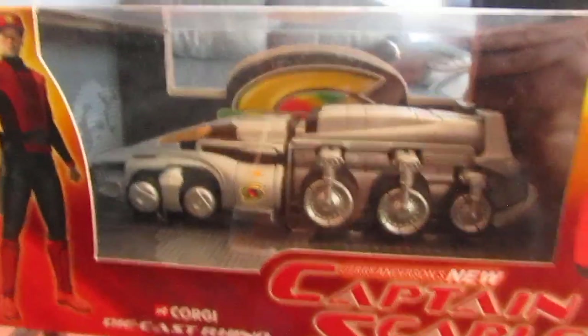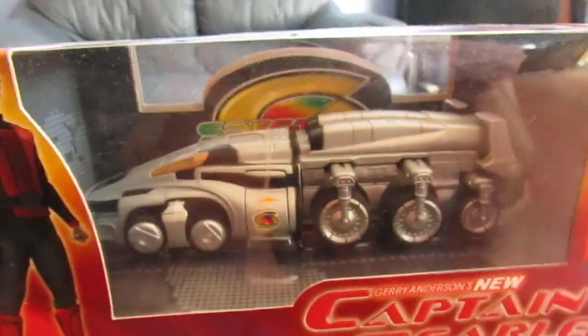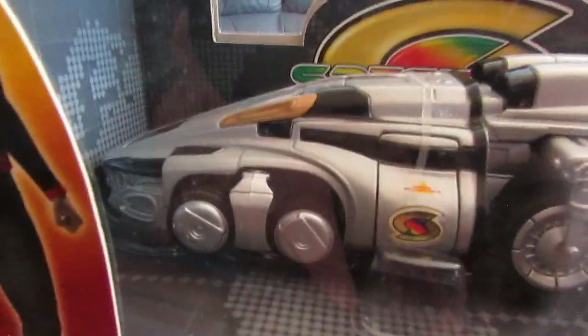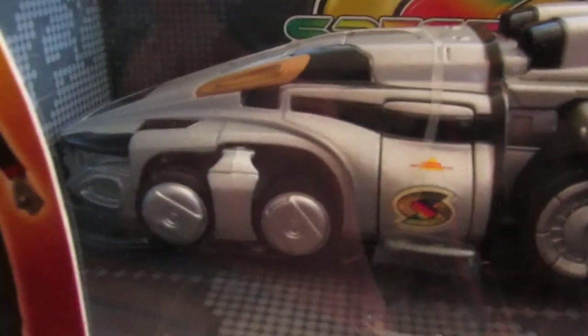So that is the Spectrum Rhino itself, basically the new version of the Spectrum Pursuit Vehicle, the SPV. It is very well detailed, as you can see — very well detailed indeed.